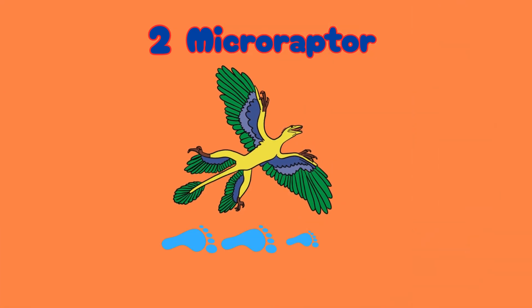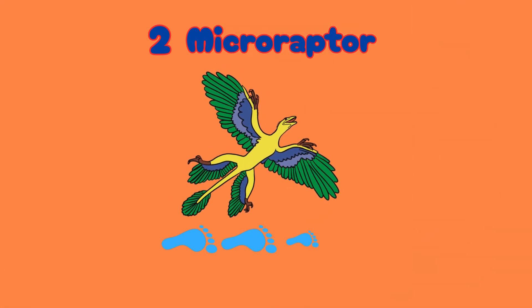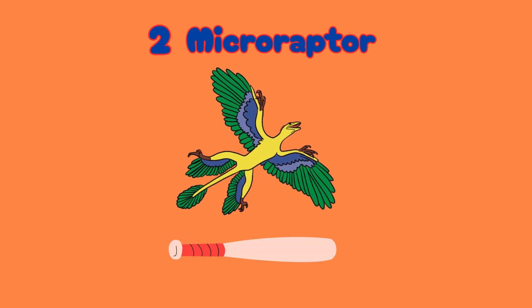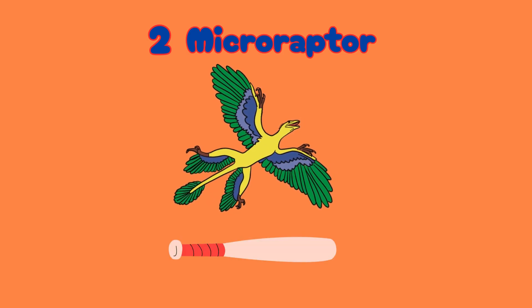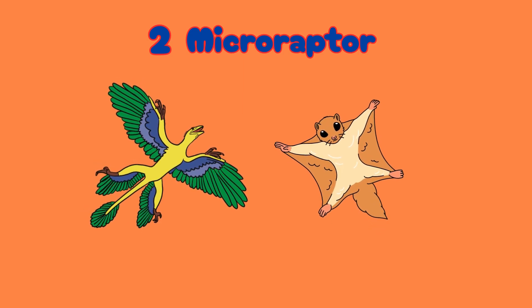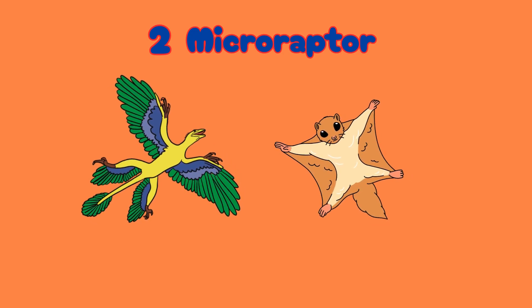Number two: Microraptor. It was only 2.5 feet long, like a toy baseball bat. It had feathers and could glide like a flying squirrel. It looked like a cross between a dinosaur and a bird. So cool!